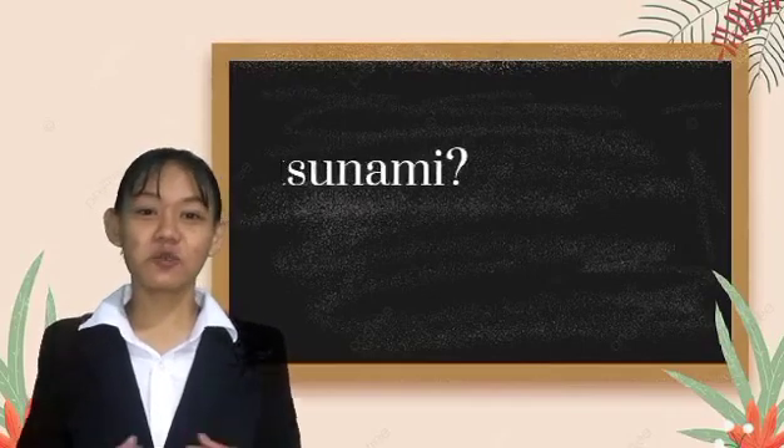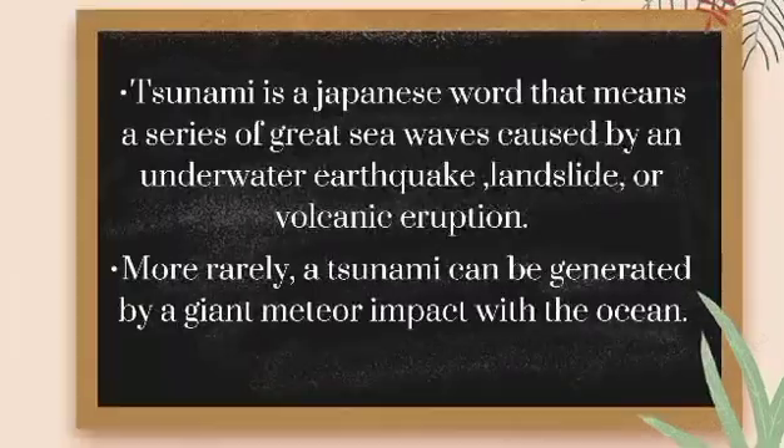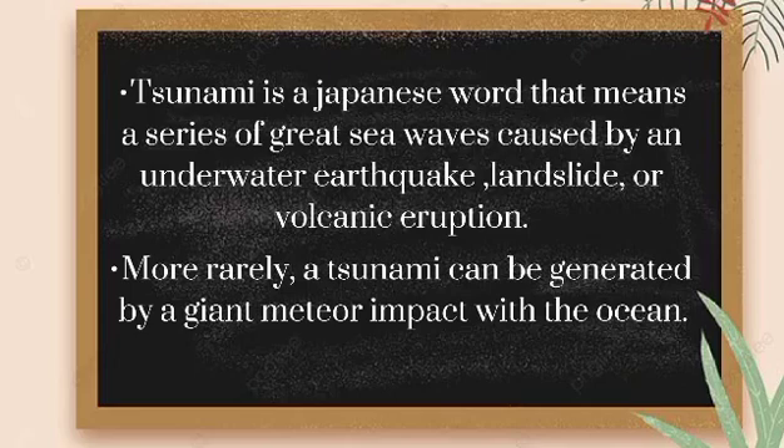Let's first define tsunami. So what is a tsunami? Tsunami is a Japanese word that means a series of great sea waves caused by an underwater earthquake, landslide, or volcanic eruption.